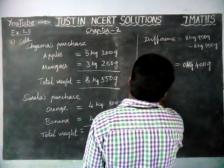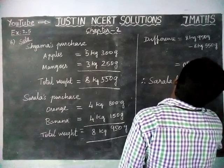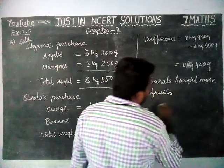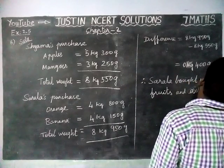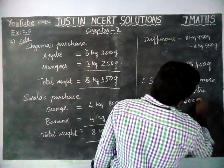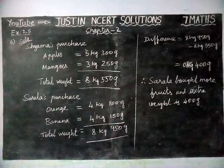Sarala bought more fruits, and the extra weight is 400 grams. That's all, students. Kindly give your suggestions in the comments box, share it with your friends, and subscribe to our channel. Thank you.